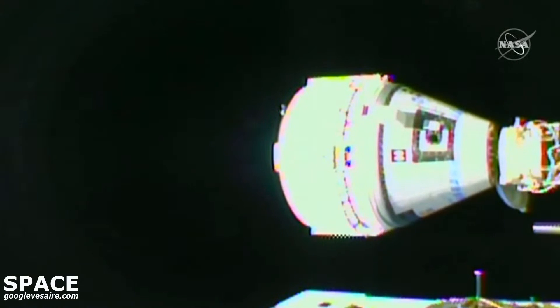Contact capture. Soft capture confirmed. Station is showing good soft capture. Boeing's Starliner spacecraft completes its historic first docking to the International Space Station, opening a new avenue of access for crews to the orbiting laboratory.